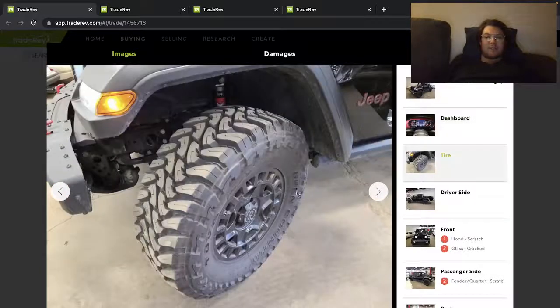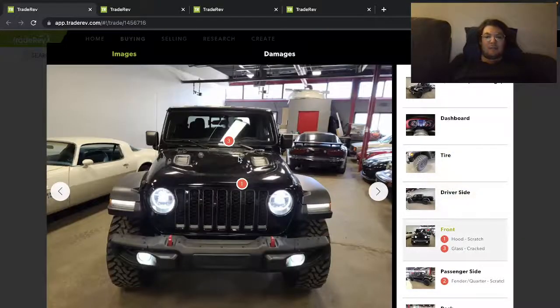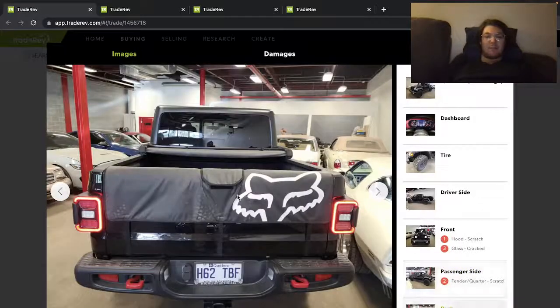15,000 kilometers on this. It's got some nice mud terrains on here. Really good looking truck, I like the Rubicon — the black on black, the hard top. It's got like a little pad back here; I wonder if that comes with it. It's like a protection pad if you put your bike on here.